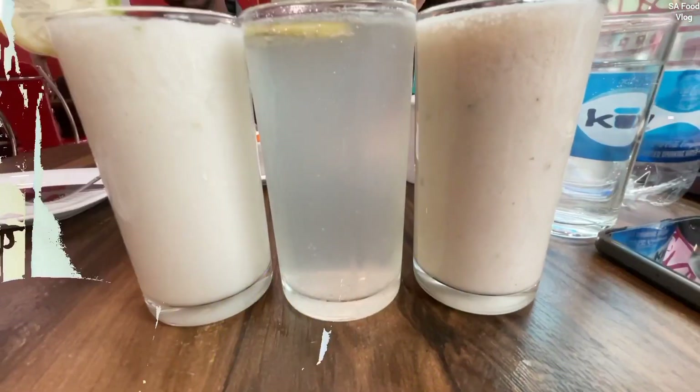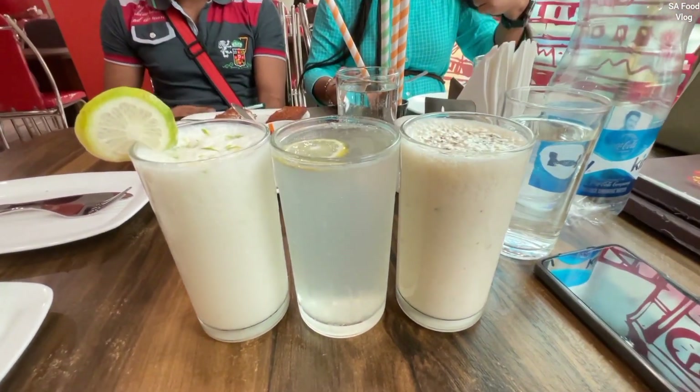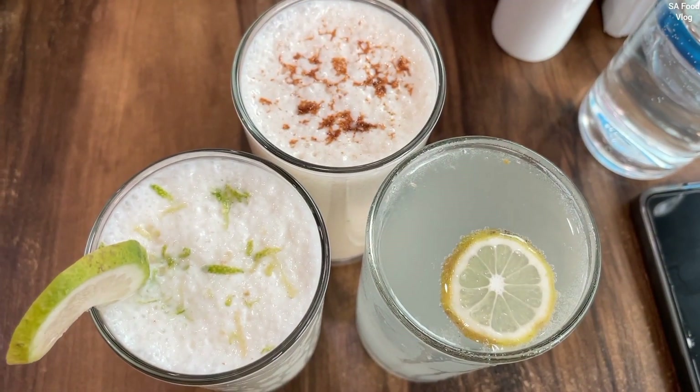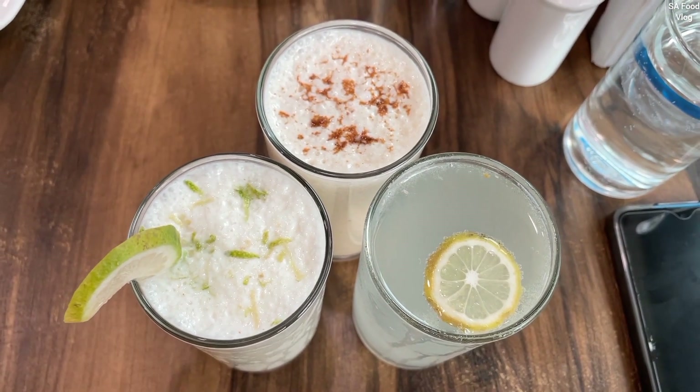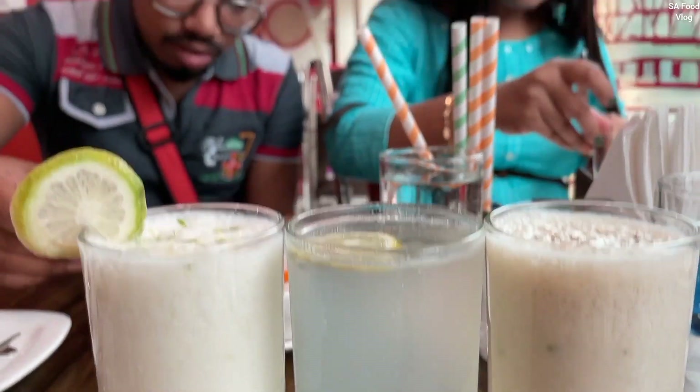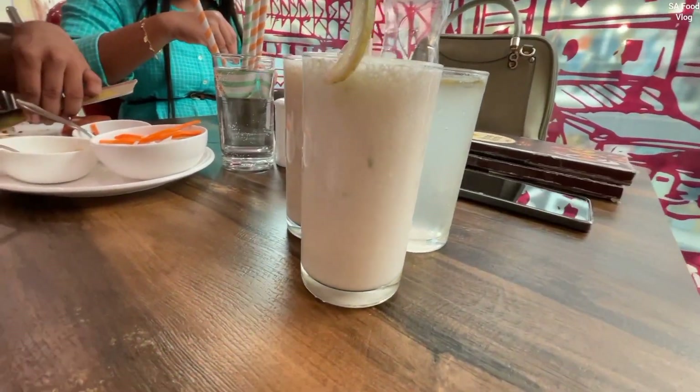The price was 120. Fresh lime soda is 80. The price of another item was 105. We'll spend around 505 rupees in total the first time we go.